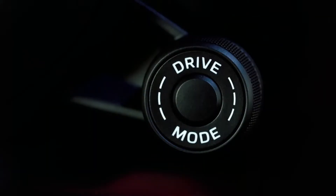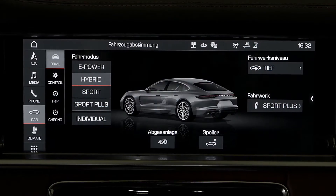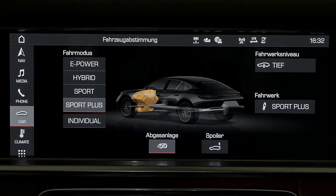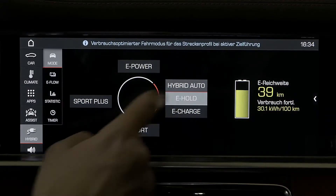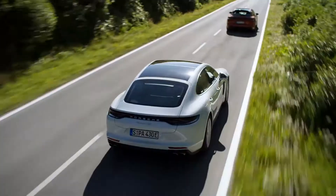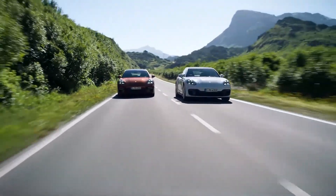These optimizations are essentially due to the new drive modes. Drive modes are activated via the drive mode switch on the steering wheel. The switch activates four key modes: E-Power, Hybrid Auto, Sport, and Sport Plus. Two additional modes can be activated via the PCM only: E-Hold and E-Charge. Especially the Hybrid Auto mode has seen significant further development. During inner-city and cross-country trips, it will always calculate the optimum operating strategy between the two drive systems.